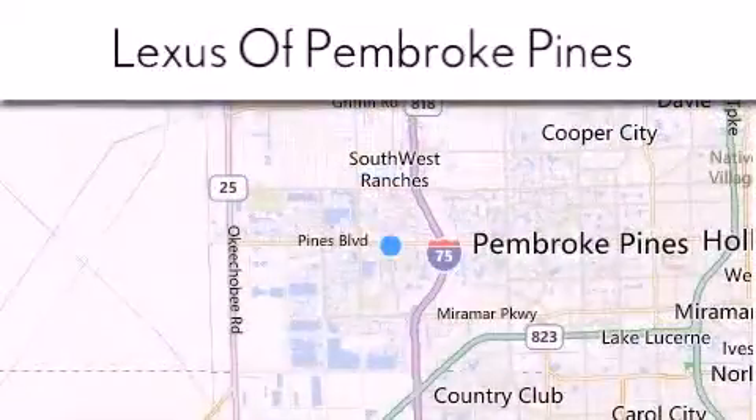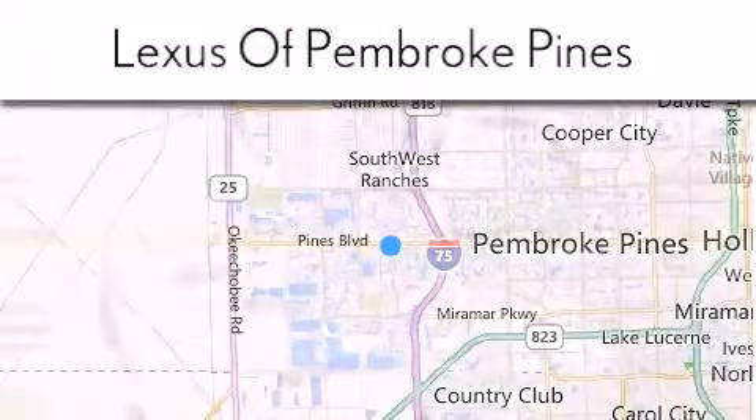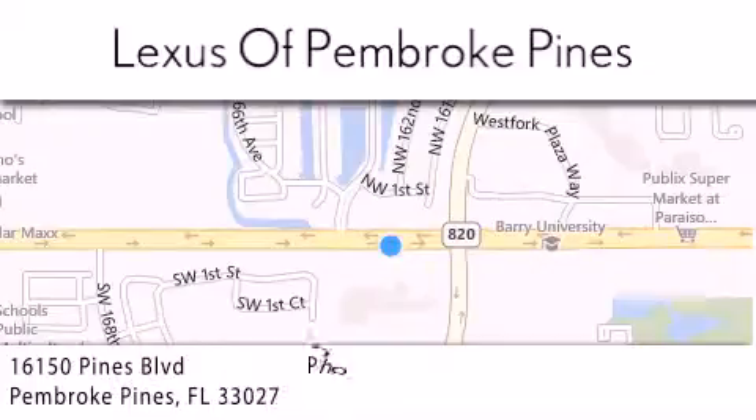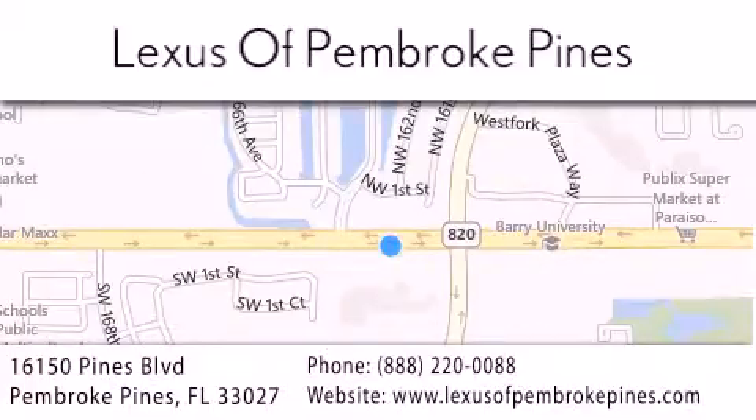give us a call, or stop by our dealership. We are located at 16150 Pines Boulevard in Pembroke Pines, just one mile west of I-75. We look forward to serving you.